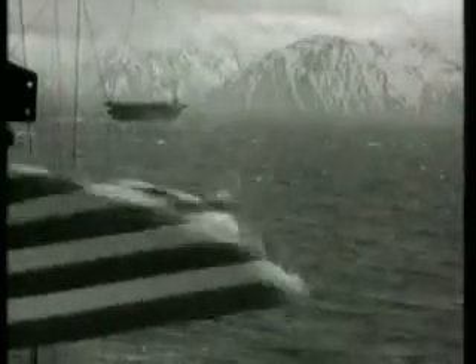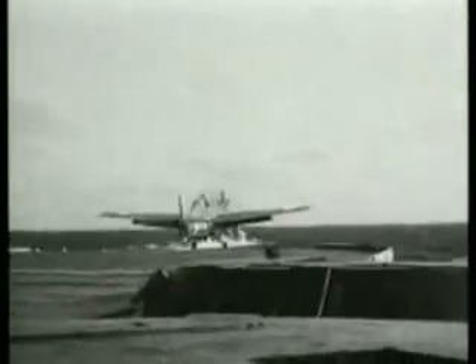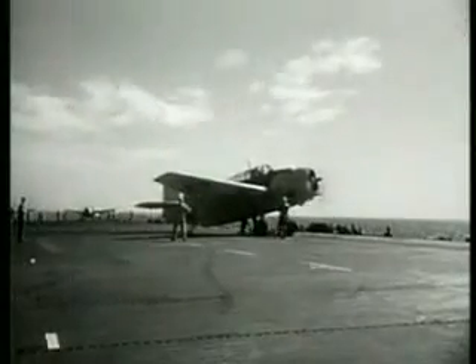By the end of the war, more than a hundred escort carriers would be built, almost half of them of the Casablanca class. Displacing 7,800 tons, the Casablanca carriers had a top speed of just over 19 knots and could carry 28 aircraft.